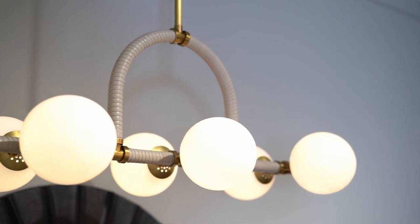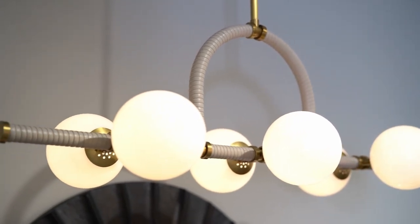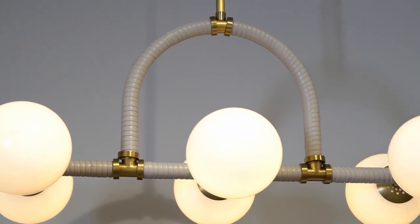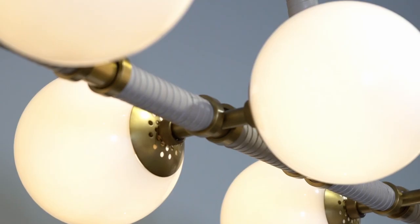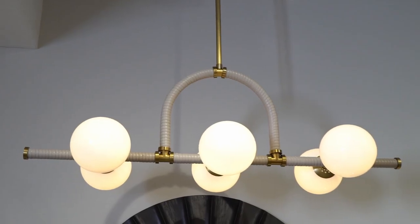Minimalist and modern, the Harrison chandelier is a paradigm of linear lighting. Its lined silhouette presents six opal glass globes and is comprised of antique brass steel that has been wrapped in cream-colored leather. The middle of the frame features an arc inspired by the grand corridors of historic buildings, lending an architectural element to its straightforward design. It's also available in black leather in the heritage brass finish.